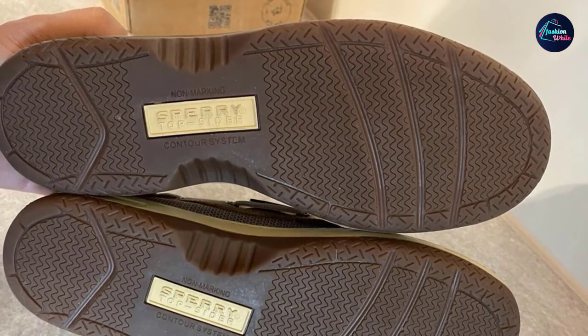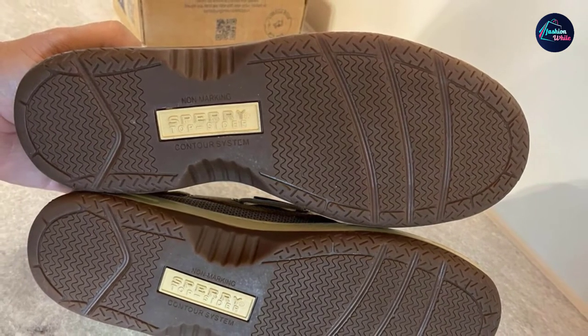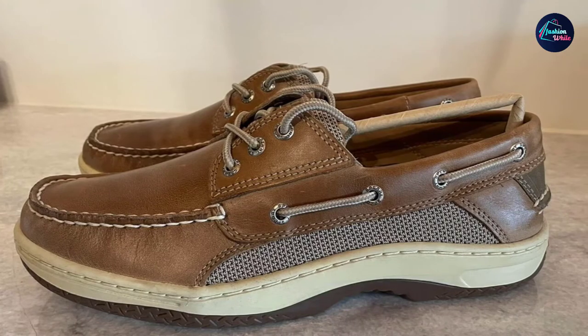They are treated to be stain and water-resistant with rust-resistant eyelets, so they'll survive whatever you throw at them. Inside is a layer of EVA foam with extra cushioning beneath the heel and a padded tongue, so you can go sockless if you want.